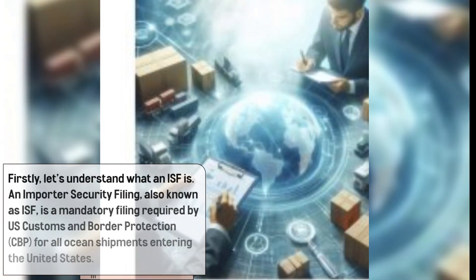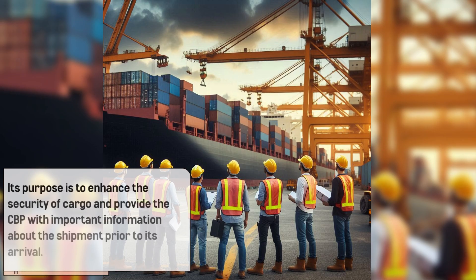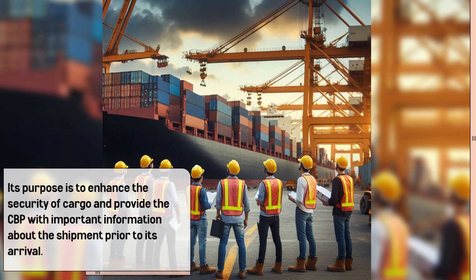First, let's understand what an ISF is. An importer security filing, also known as ISF, is a mandatory filing required by U.S. Customs and Border Protection (CBP) for all ocean shipments entering the United States. Its purpose is to enhance the security of cargo and provide CBP with important information about the shipment prior to its arrival.